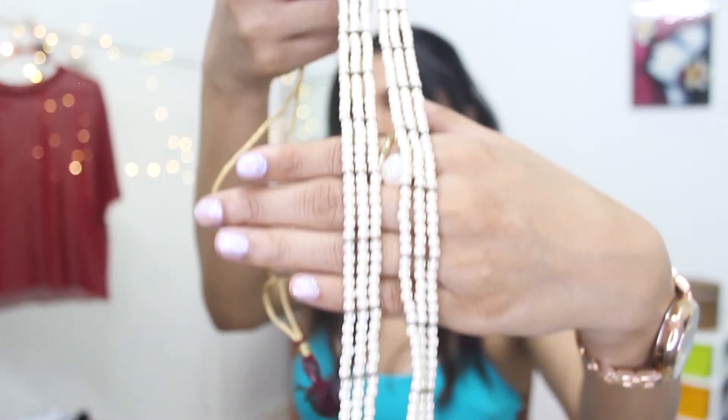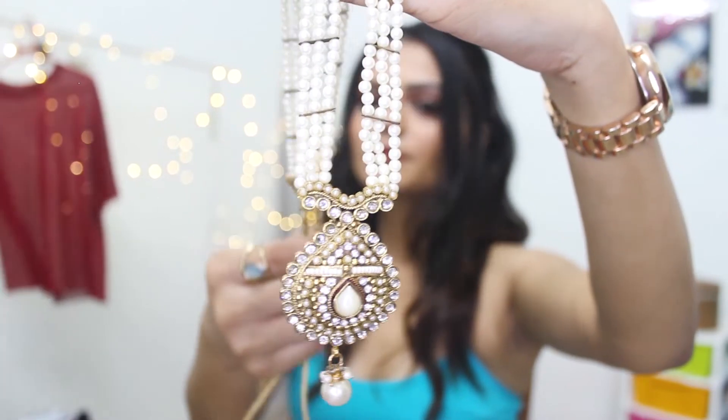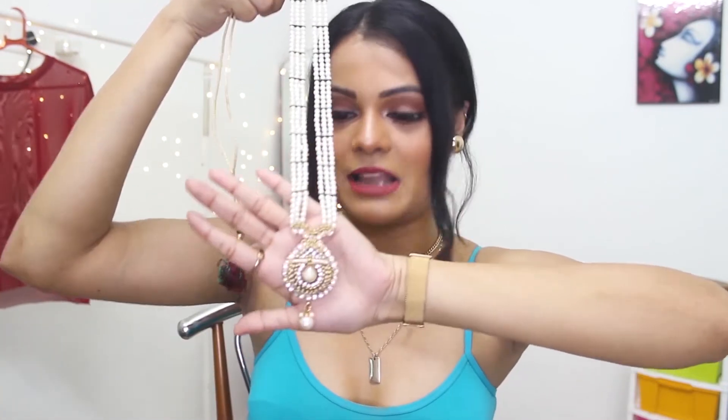This is again very lightweight. It has white pearl work all over. This is a long neck piece with a big pendant which looks really elegant. It looks really nice with everything — suits, sarees. So this is the next neck piece that everyone should have.